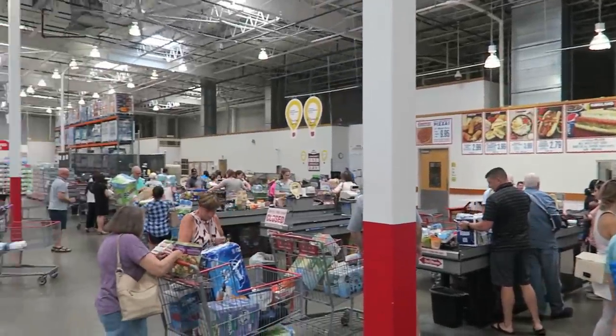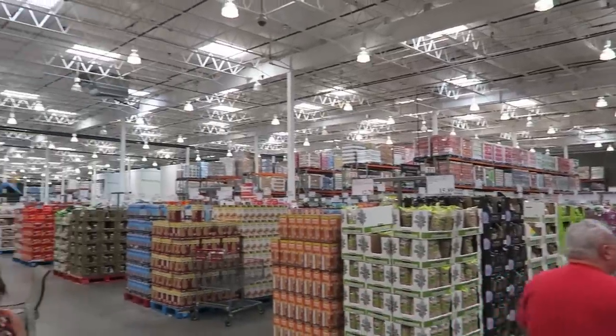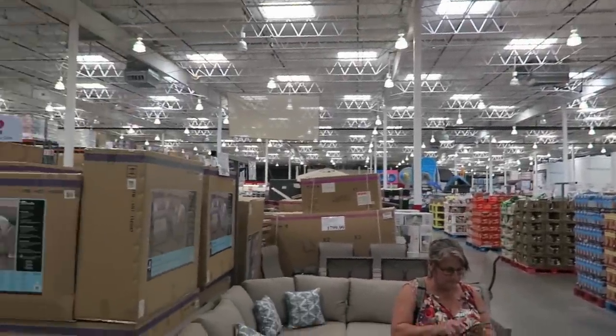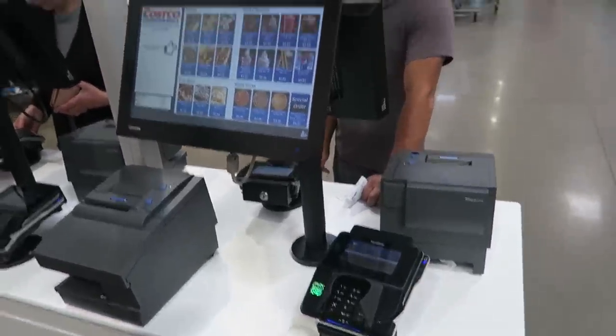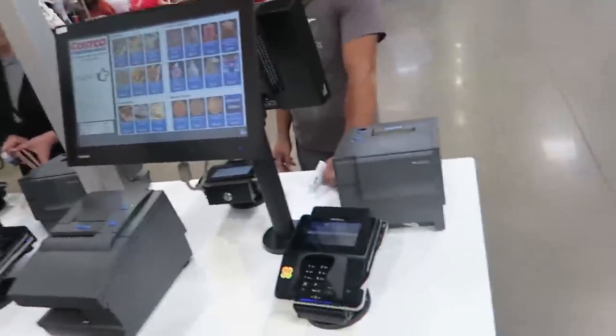Not too bad of a crowd today — I will take these lines any day. Wow, look at that — you can order and pay for your food right here and then just take your ticket up there. Costco comes out with more and more smart things.